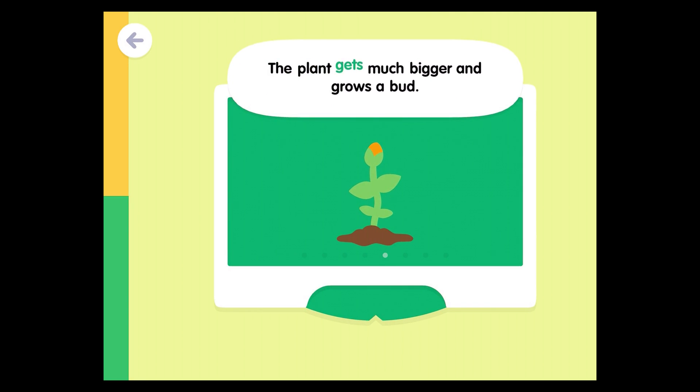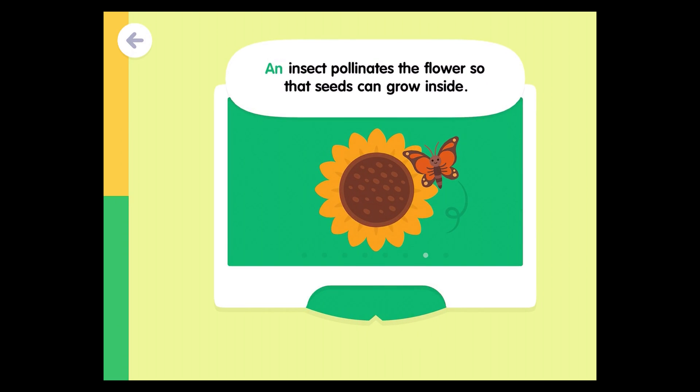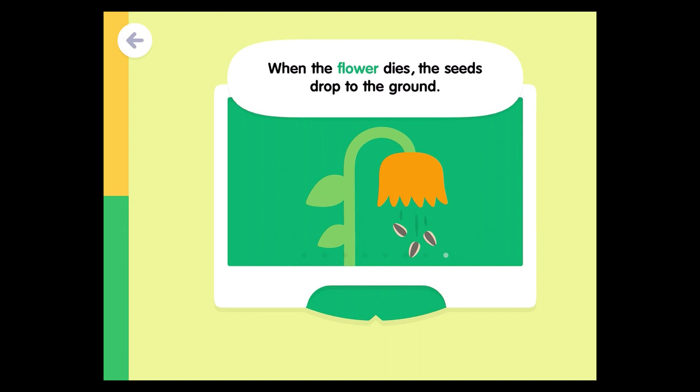The plant gets much bigger and grows a bud. The bud opens up and becomes a beautiful sunflower. An insect pollinates the flower so that seeds can grow inside. When the flower dies, the seeds drop to the ground.